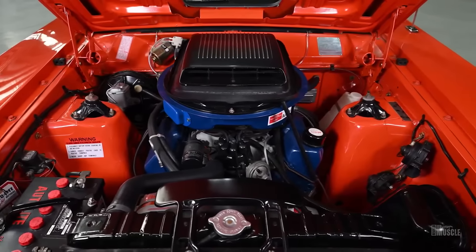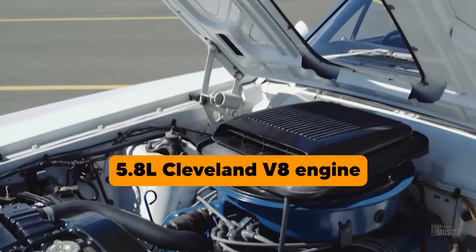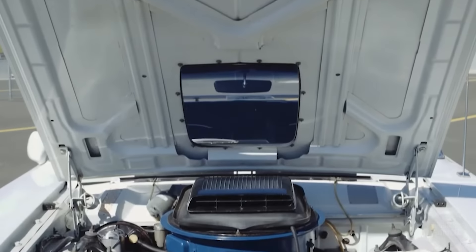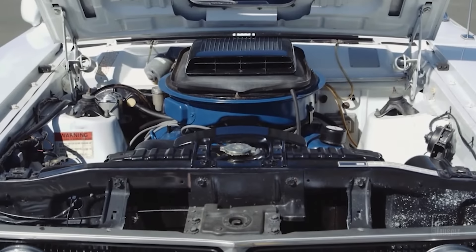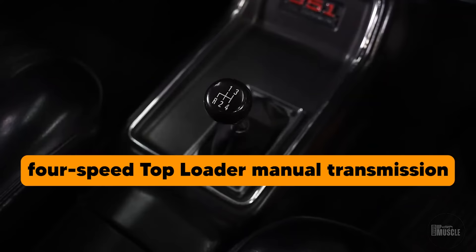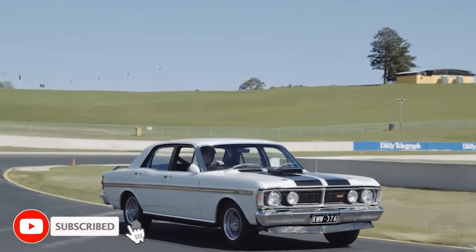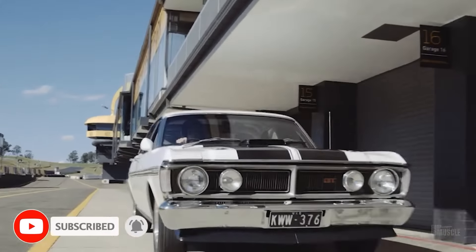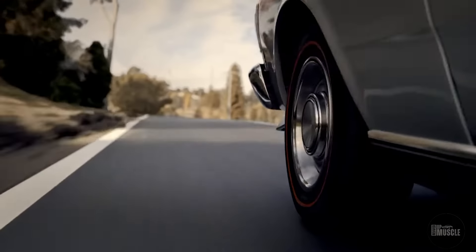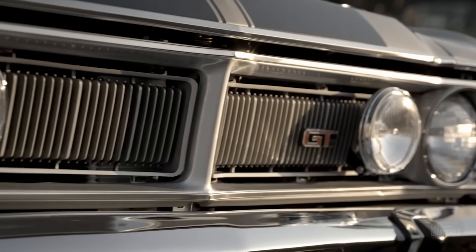At the heart of the Falcon XY GT-HO Phase 3 was the formidable 5.8-litre Cleveland V8 engine. Although officially rated at 300 horsepower, it was widely believed to produce much more, with estimates often suggesting figures around 380 horsepower. This engine was mated to a 4-speed top-loader manual transmission, allowing for precise and rapid gear changes. The powertrain's efficiency was further enhanced by a 750 CFM Holley 4-barrel carburettor, ensuring optimal fuel-air mixture for maximum power output.